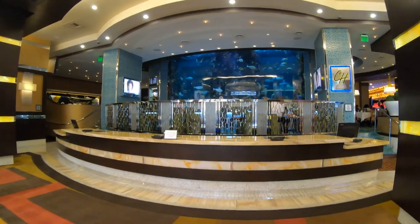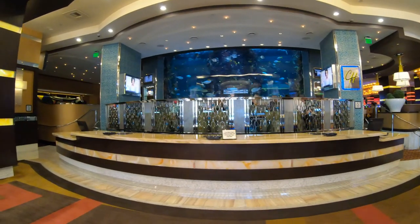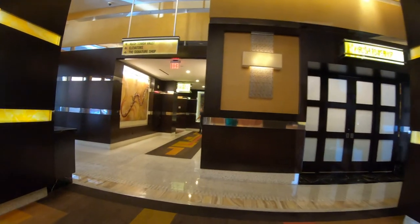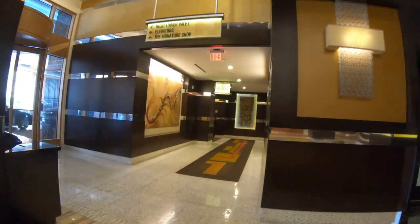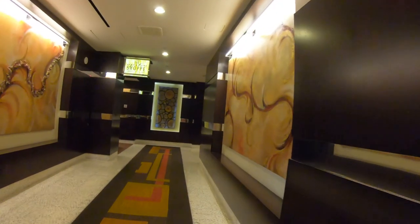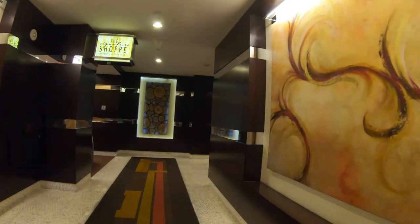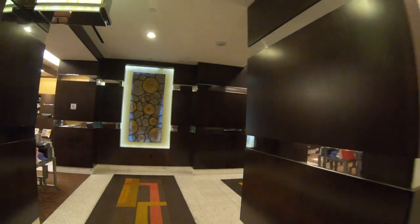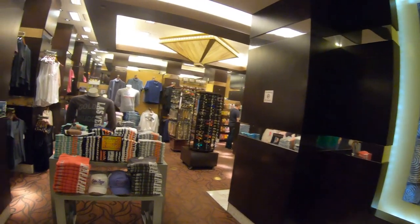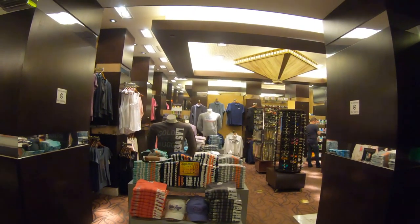This is the Chart House restaurant. There are several throughout the country, including one in Atlantic City at the Golden Nugget there, so check that video out as well. And this little alcove leads to Essentials, which is a sundry place — a place to pick up your toiletries, your magazines, candy, and snacks, and stuff like that. This stuff is a lot cheaper right outside on the street.